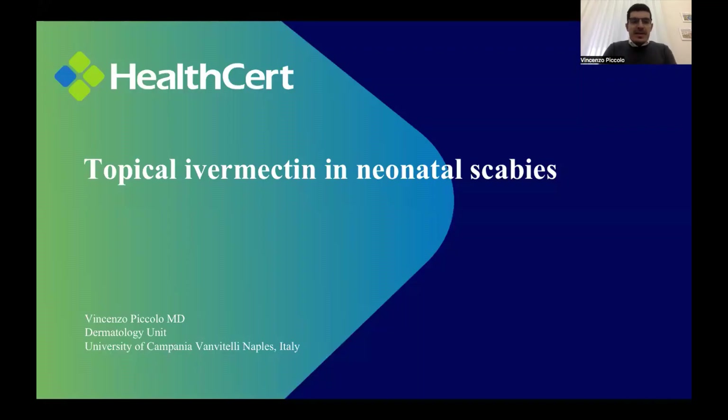Hello everyone, that's once again Vincenzo Piccolo from the Dermatology Unit of the University of Campania Luigi Vanvitelli from Naples. Today I'm going to talk about a very new topic that could be very attractive for you, i.e. the topical ivermectin in the treatment of neonatal scabies.